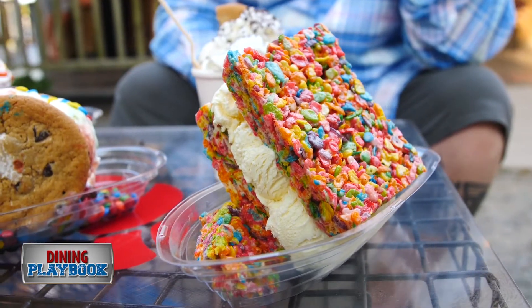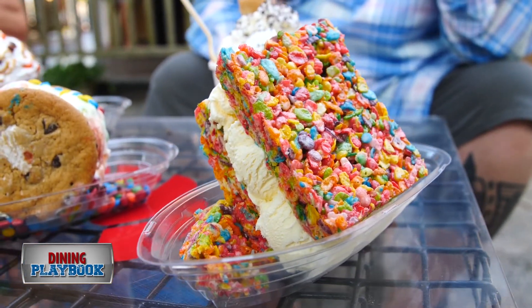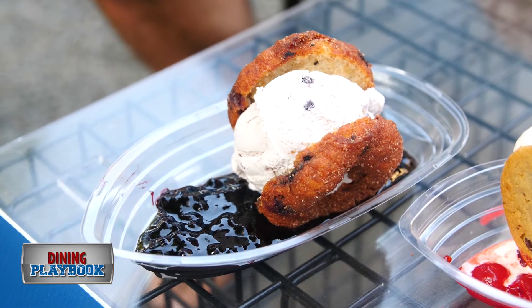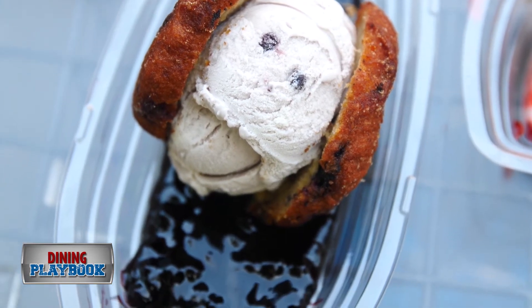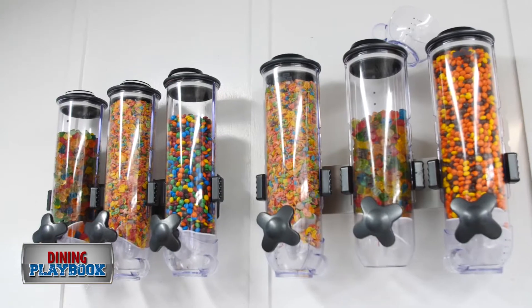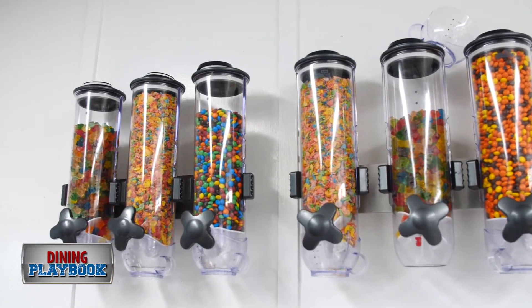One of our wackier creations would be the Fruity Pebble Sando with homemade vanilla ice cream. This is made with a freshly fried Cape Cod Donut. Fresh Maine blueberries with homemade blueberry ice cream, and we've got a blueberry compote under there. If you want any kind of crunchy stuff attached to it, we do that too.